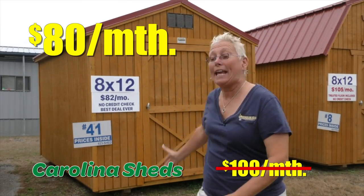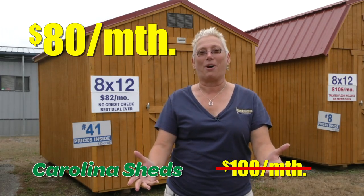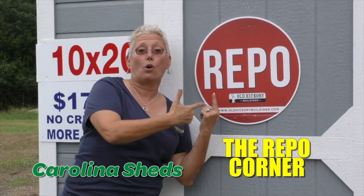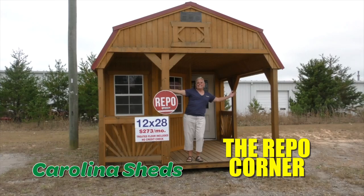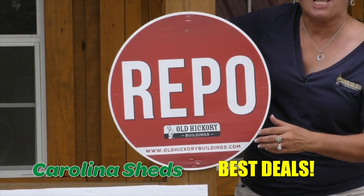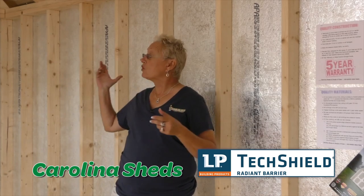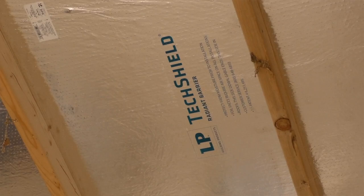Breaking news: not a hundred dollars a month — we got an 8 by 12 for $80 a month. We are Carolina Sheds in Eden, North Carolina. Don't forget the repo corner, still here in all shapes and sizes. Carolina Sheds, home of the repos. We've got our new tech shield insulation that keeps the building 10 to 20 degrees cooler on those hot days.